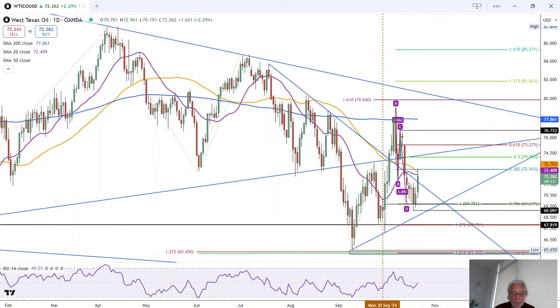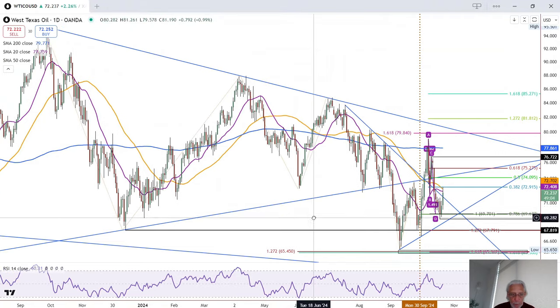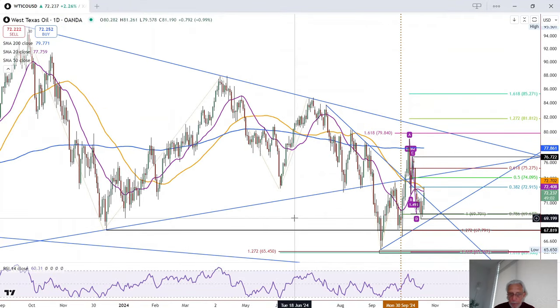This is Bruce, Graphics Empire, taking a look at the daily chart for crude oil. You have to kind of back up for a second — for those of you who may be new to this analysis, we have a breakdown of a symmetrical triangle that triggered in the beginning of September.